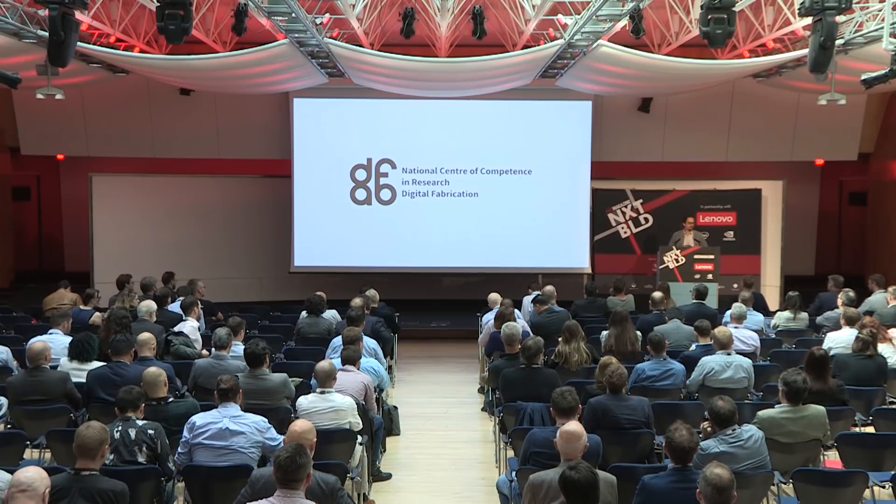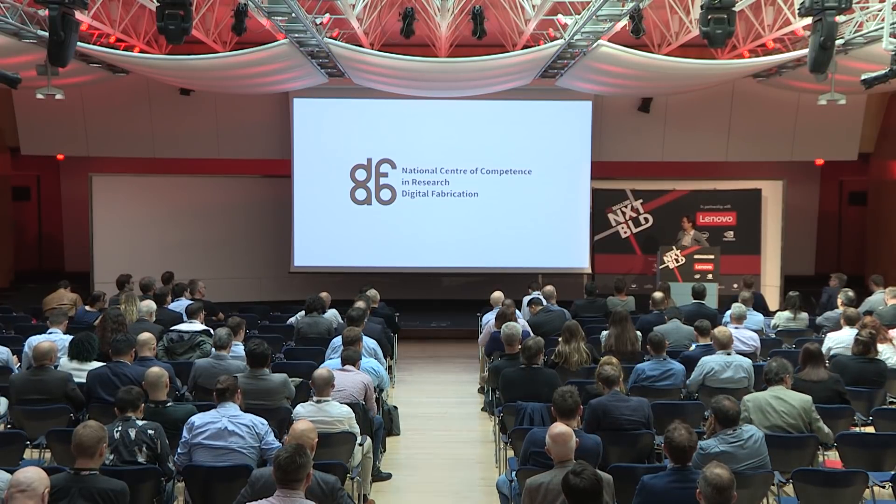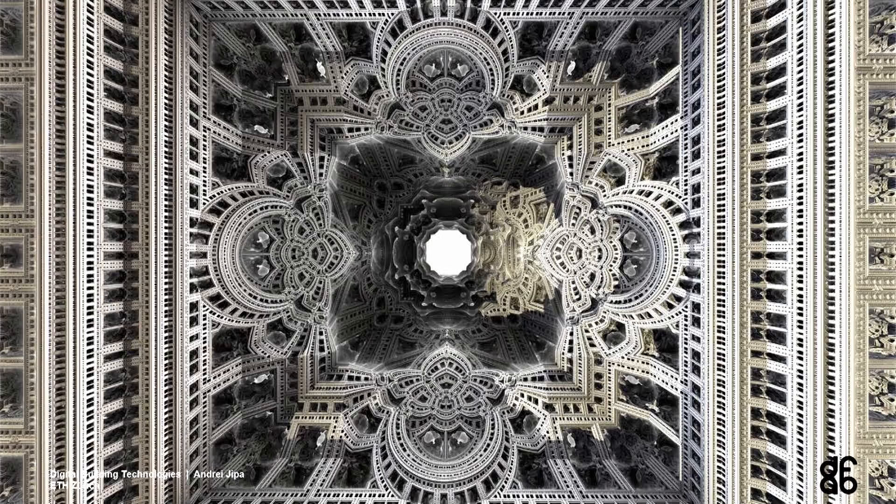Hello, thank you very much Martin and the organisers for having us here. I am Andrei, currently based in Zurich at the University. This presentation might be a bit different to what you've seen so far, but I'm very excited to be here, specifically because about six years ago I did my Part Two here in London.